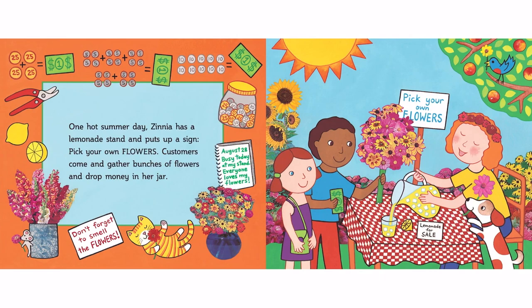One hot summer day, Zinnia has a lemonade stand and puts up a sign: Pick your own flowers. Customers come and gather bunches of flowers and drop money in her jar.